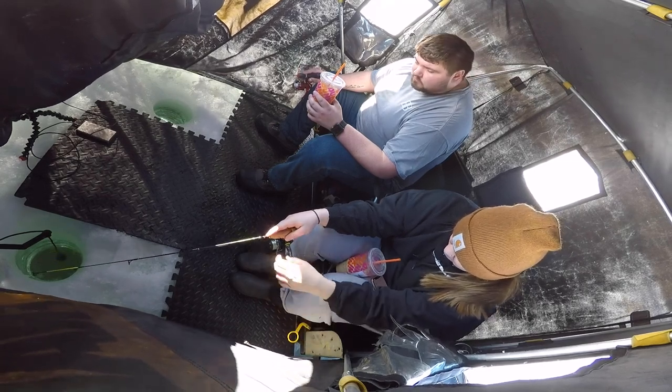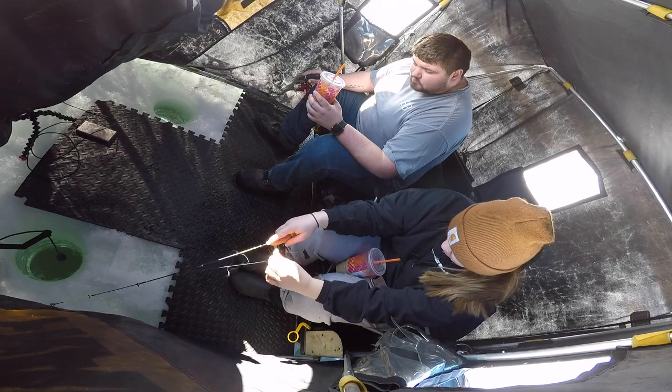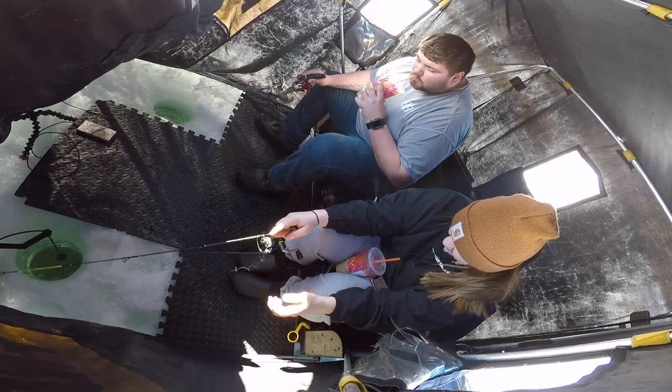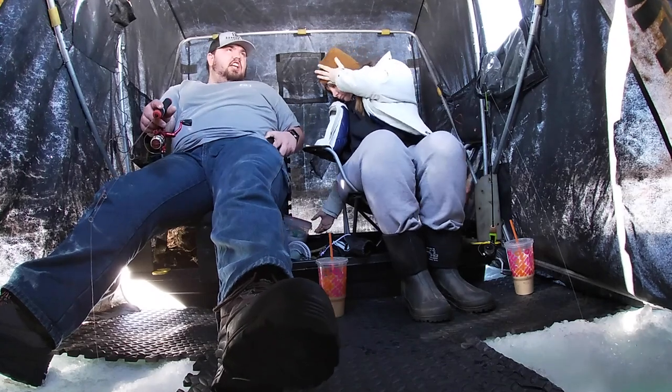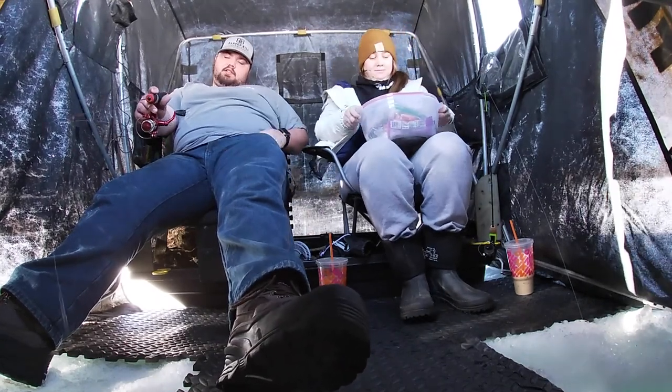So we're going to have to help Carly get untangled here. Don't reel more. Let it out? Mm-hmm. Snack time! Snack time is the best pastime there is.